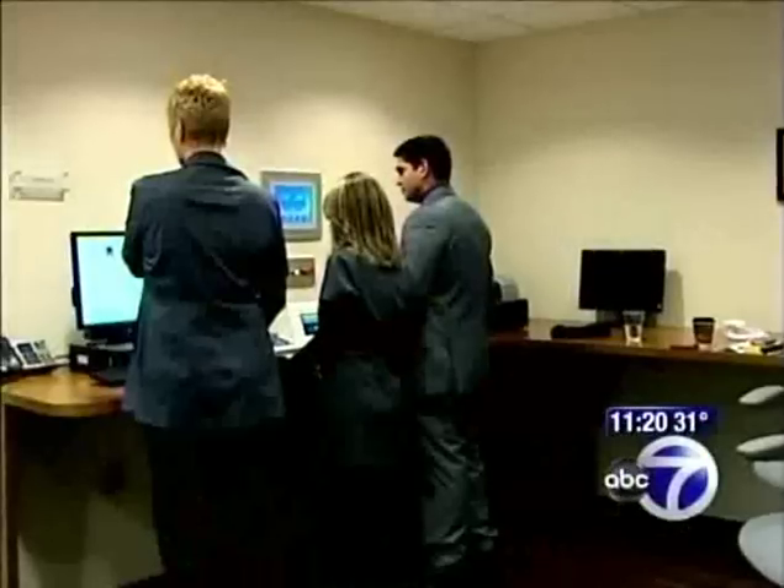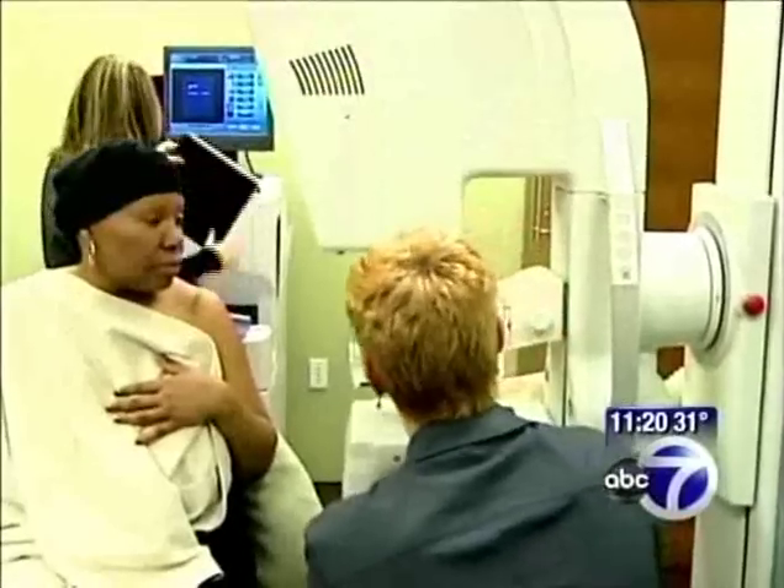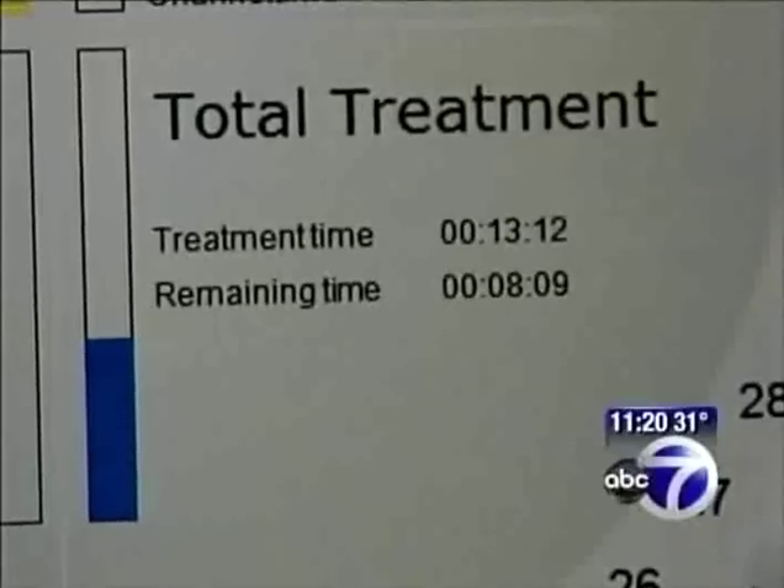Okay, Isabel, here we go. Doctors monitor Isabel from outside the room. Halfway through, they readjust the machine, change the angle, take a second picture, and start the radiation.